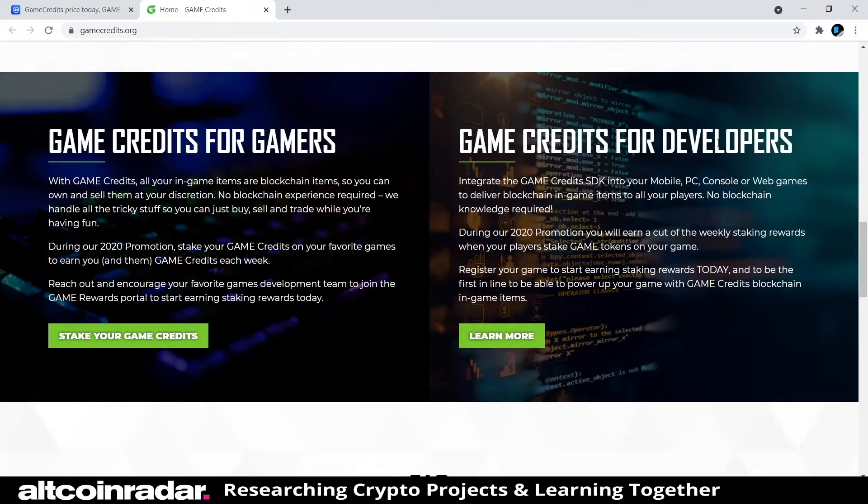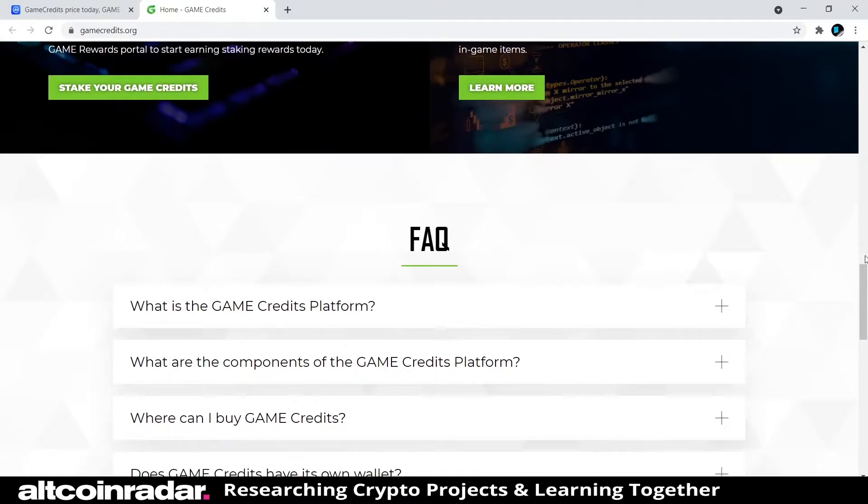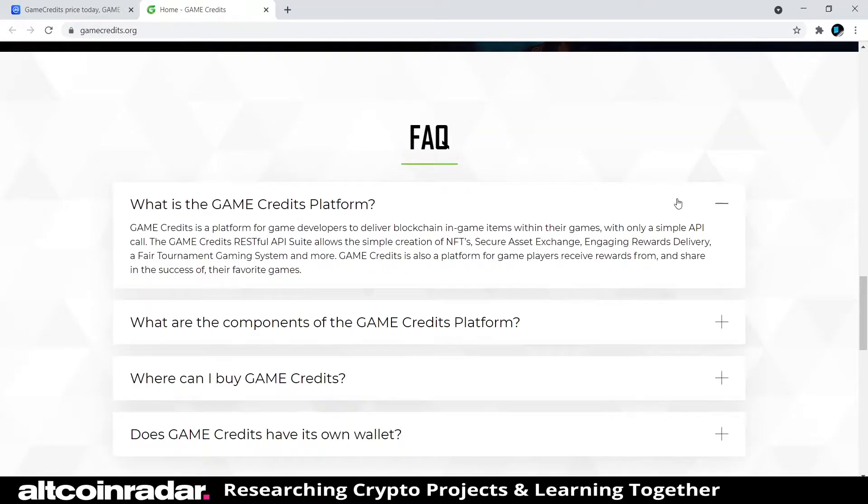For developers, Game Credits offers an SDK you can integrate into mobile, PC, console, or web games to deliver blockchain in-game items to all your players — no blockchain knowledge required. That's a great use case for both gamers and developers.